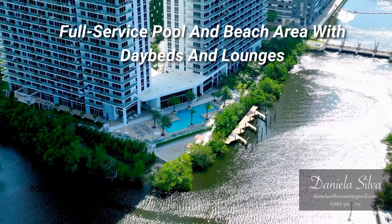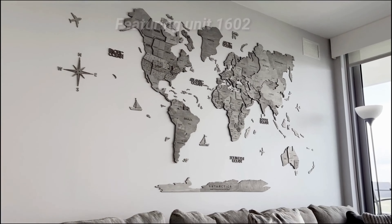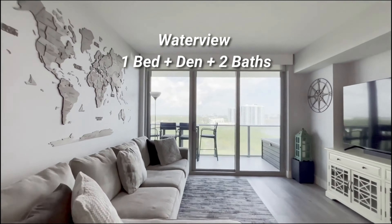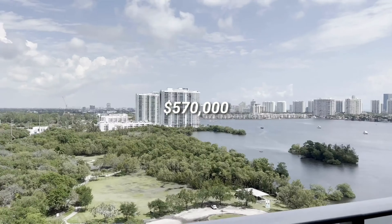Units range from 900 square feet to 2,300 square feet, with one-bedroom to four-bedroom floor plans with private foyer. All units have spacious terraces to enjoy the beautiful view of the intercoastal and ocean, with pricing from $500,000 to $1.8 million.